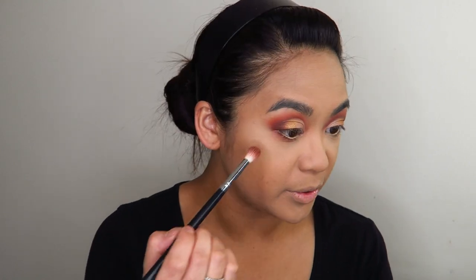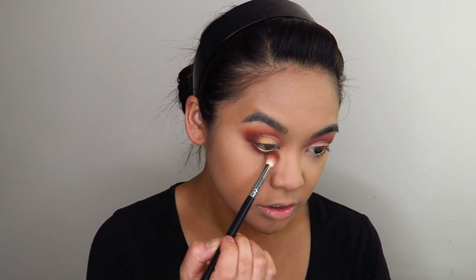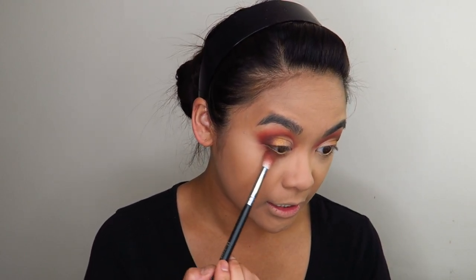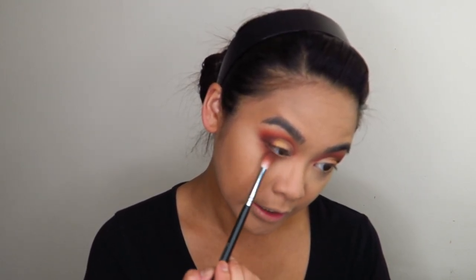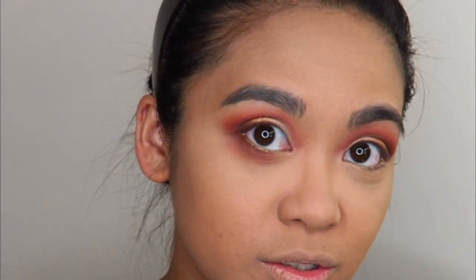I'm utilizing a Raw Beauty Christie trick — she was talking about how big the eye bags under her eyes are, so she just blows out her eyeshadow really, really low to try and cover up those eye bags. And I'm going to do that too because I've got some pretty intense, tired eye bags going on under there.